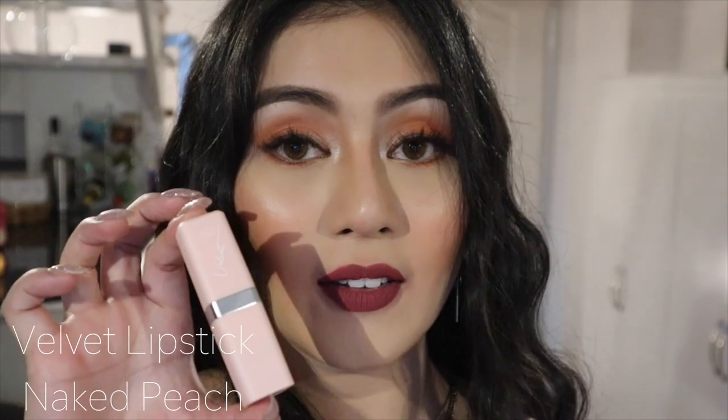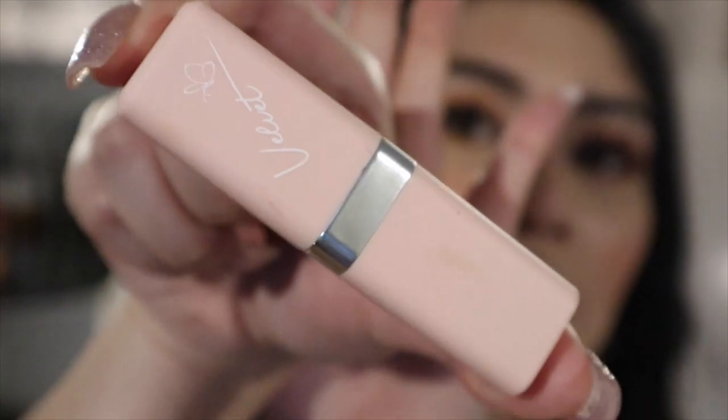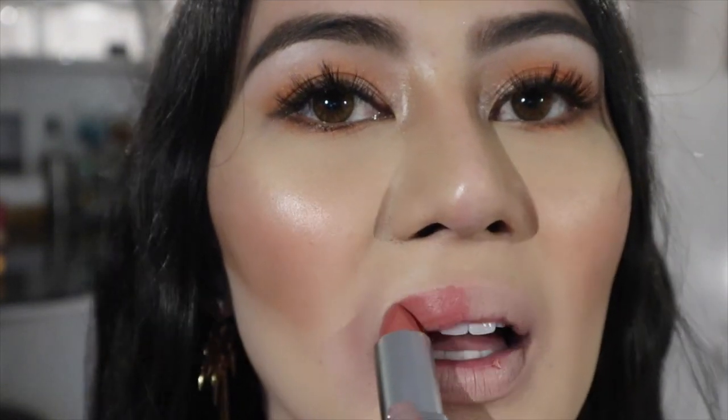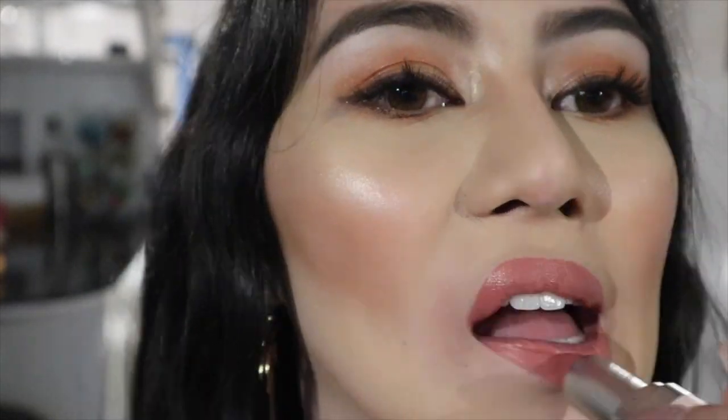For our last swatch, this is the velvet lipstick in the shade Naked Beach. Here it is! Oh, it's so beautiful — what a color! Let's try it. So guys, this is the finished product. This is Naked Beach Velvet.